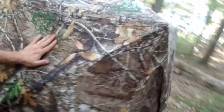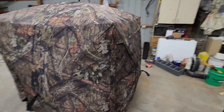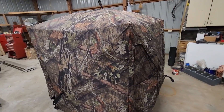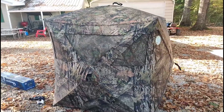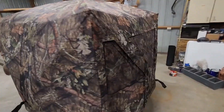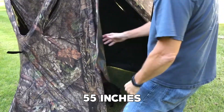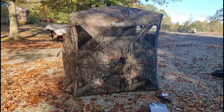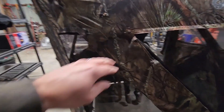It comes with shoot-through mesh windows that are strategically positioned to offer a clear line of sight. The mesh material allows for an unobstructed view while providing suppression, and it can be easily opened or closed silently using hook-and-loop attachments. Internally, the black shadow guard coating prevents shadows and silhouettes from betraying your hideout, keeping you undetectable. With dimensions of 55 inches in length, 60 inches in height, and 55 inches in width, the Amerus Step Caretaker provides optimal shooting angles.